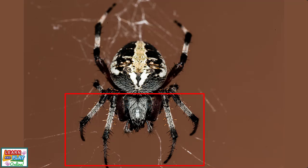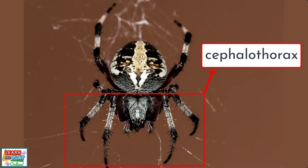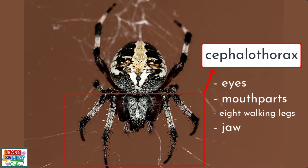The head and the thorax for spiders are combined, and this part of the body is called the cephalothorax. The cephalothorax is where you will find smaller body parts like the eyes, mouth parts, the eight walking legs, the jaw and the venom glands, just to name a few.